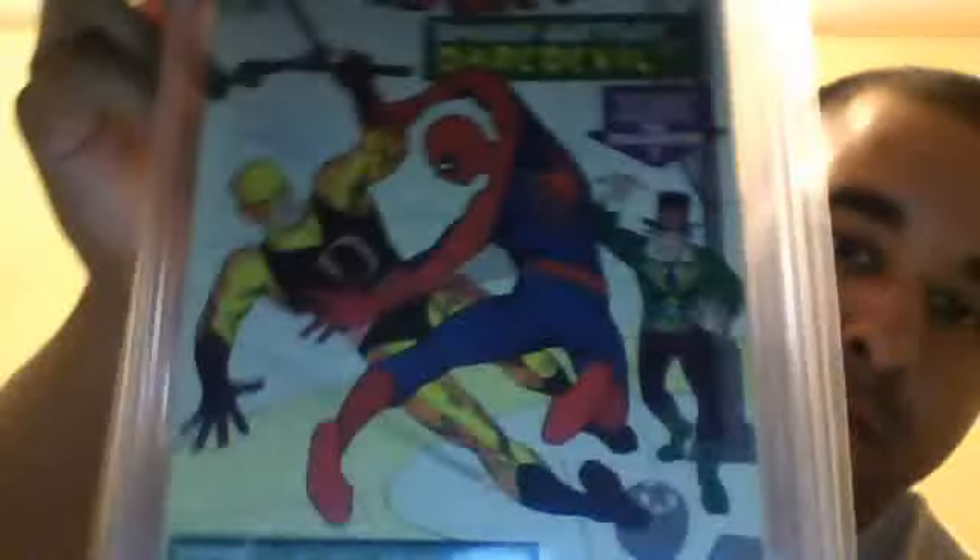Then Amazing Spider-Man number 14, first appearance of the Hobgoblin — it came back as a 3.0, which is VG-minus. I'll definitely take it. Amazing Spider-Man number 16 is the first crossover with Daredevil in his original yellow costume, and this one came back as a 4.0. Very happy with that.